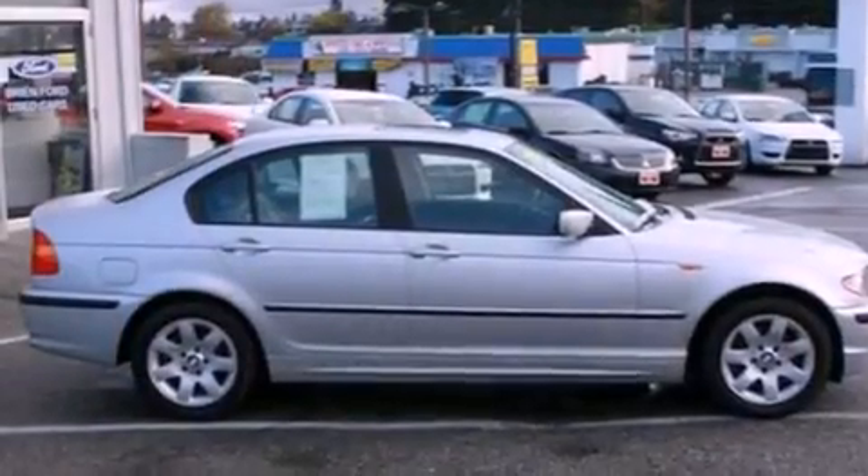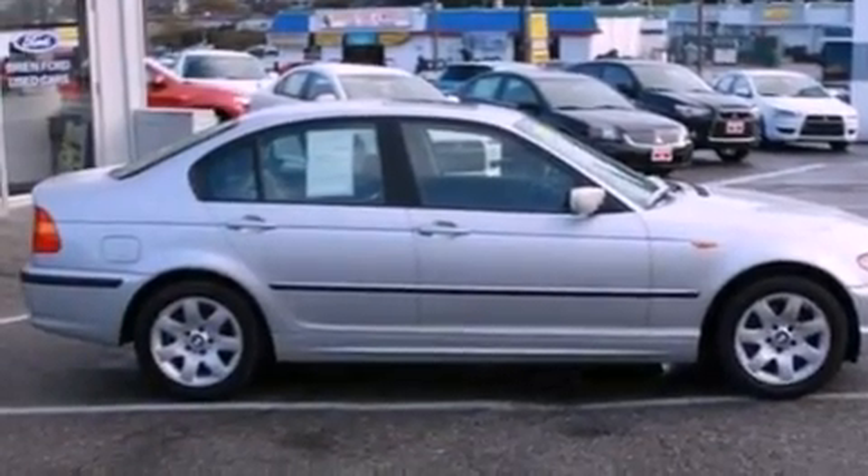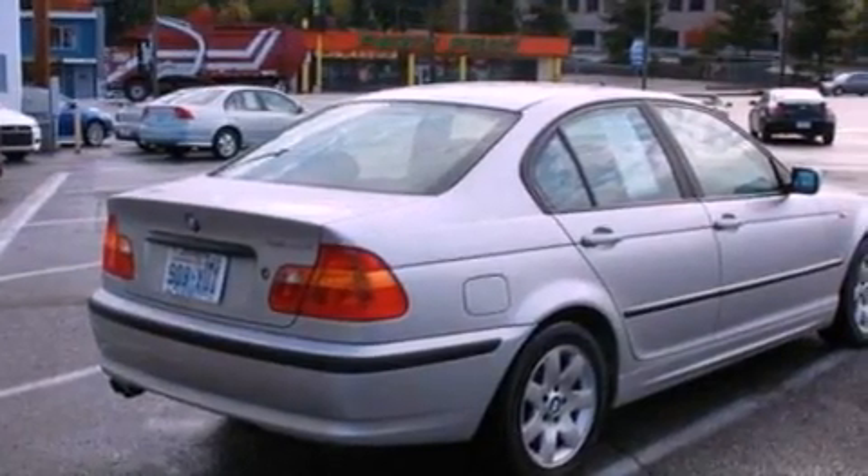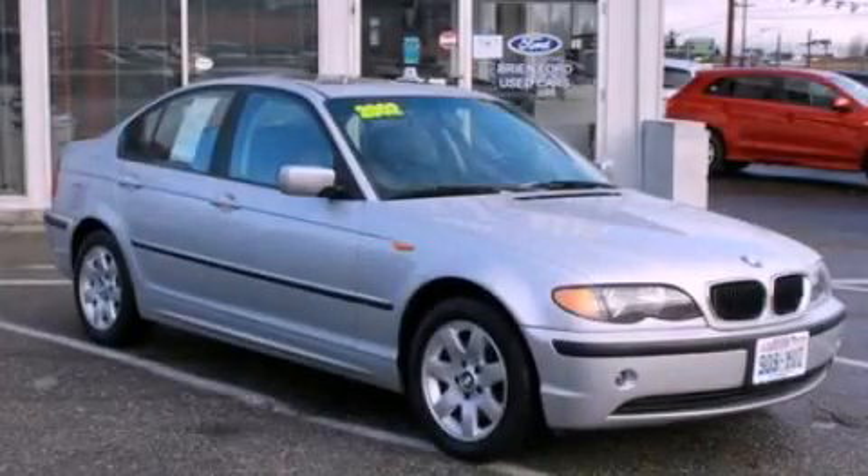With an EPA estimated rating of 27 miles per gallon on the highway, fuel efficiency is still high on the list of priorities. This automobile won't last long at this price — call and arrange a test drive now.